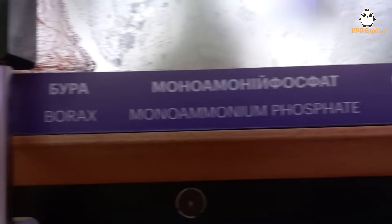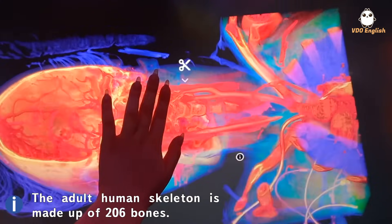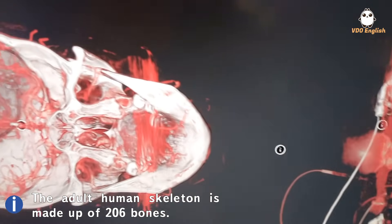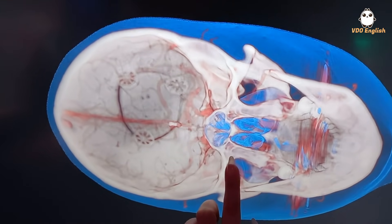There are also a couple of different microscopes around the place and you can see different materials like hair or alum up close. And my personal favorite — because I really like anatomy — is this thing that can show you the body at different levels after different injuries.